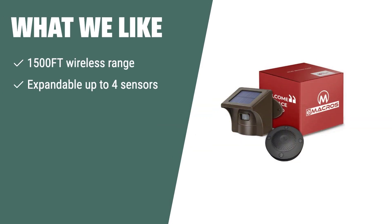What we like: If you have a large outdoor property and need to monitor a wide area, consider the eMacro long-range solar wireless driveway alarm. With its 1,500-foot wireless range and ability to expand up to 4 sensors, it provides complete coverage and customization for your perimeter security needs.